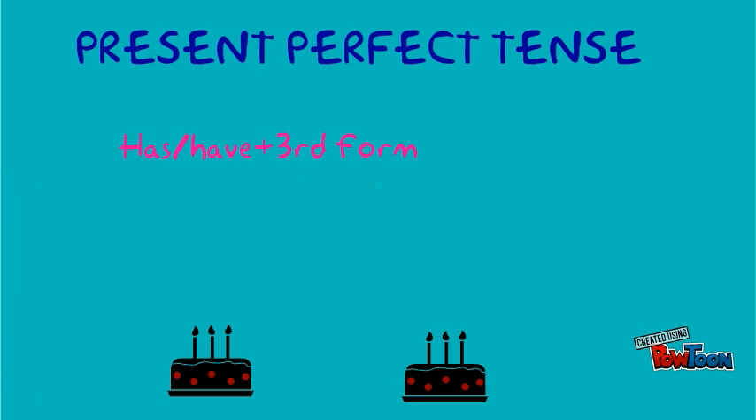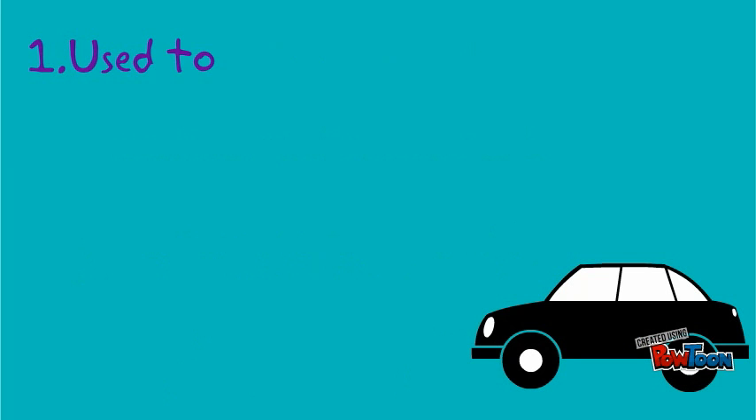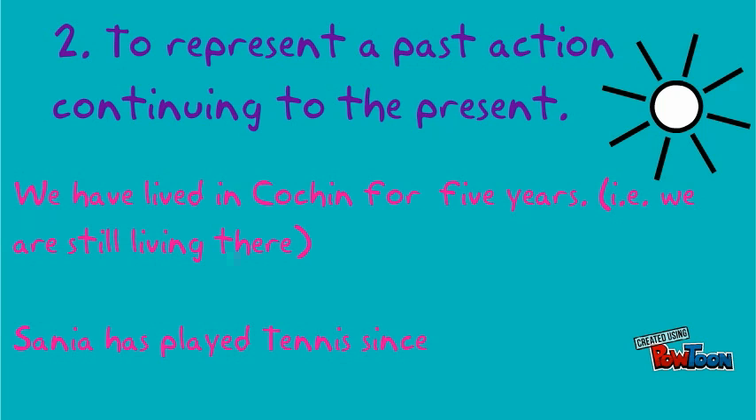The present perfect tense makes use of has or have plus the third form of the verb. He has eaten his chocolate. They have finished their work. It is used to indicate an action that has just been completed: I have finished my work. She has completed her project. Also used to represent a past action continuing to the present: we have lived in Cochin for five years, meaning we are still living there. Sonia has played tennis since she was six, meaning she is still playing.